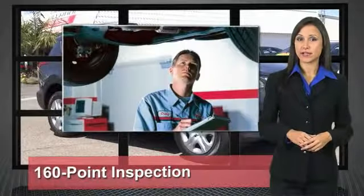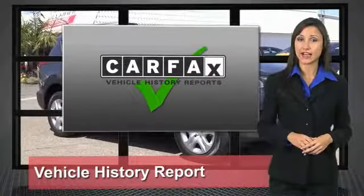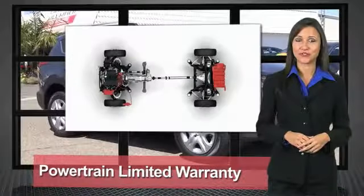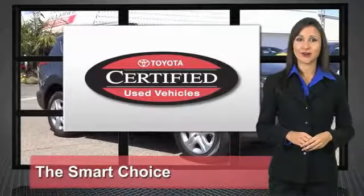After all, getting a high quality, low mileage Toyota at a great price is a smart move. That's why we created the Toyota Certified Used Vehicle program — it's the smart choice.